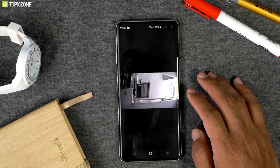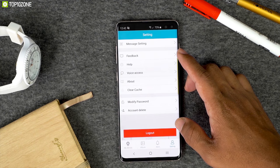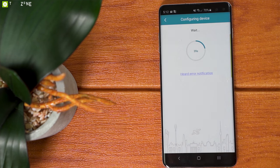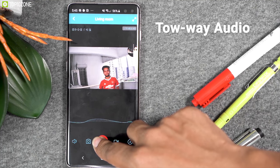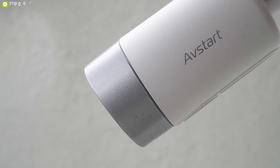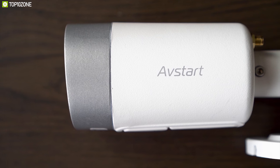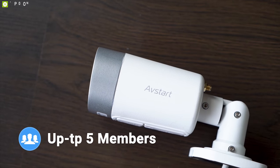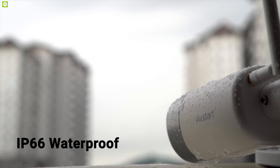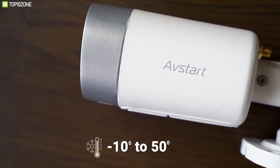The Avstart works via your home's 2.4 GHz Wi-Fi and is compatible with the IPC360 app and Amazon Alexa. It connects effortlessly to the app, allowing live view and playback along with clear two-way audio between insiders and outsiders. The Avstart features a unique encryption mode — customized or default — letting you set your own password to encrypt video so nobody can play it without your permission, and can be shared with up to five family member devices. It has an IP66 weatherproof rating so it can withstand rough weather including storm and snow, with a temperature resistivity range from -10°C to 50°C.